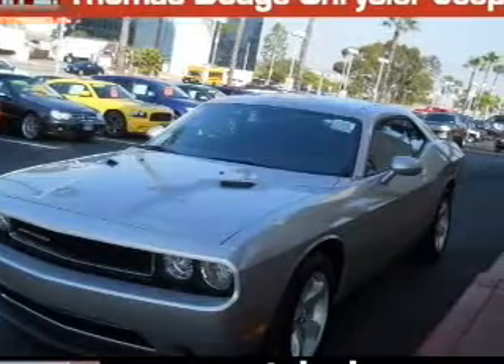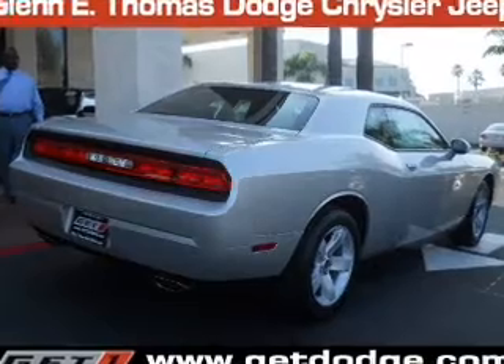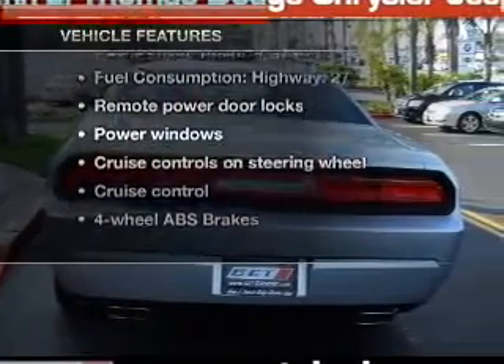Premium wheels lend a distinctive appearance. The anti-lock braking system will keep you safe on the road. Memory settings are one of many features. Enjoy these notable features that are included in this vehicle.